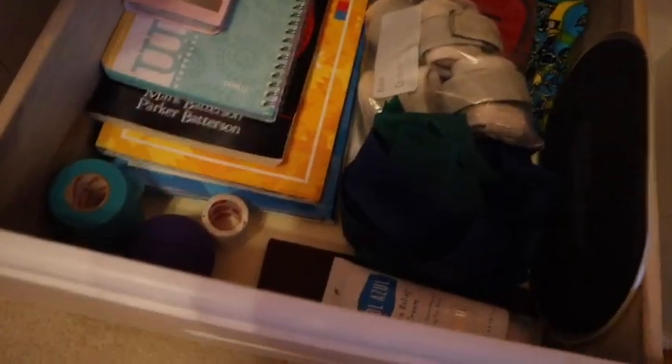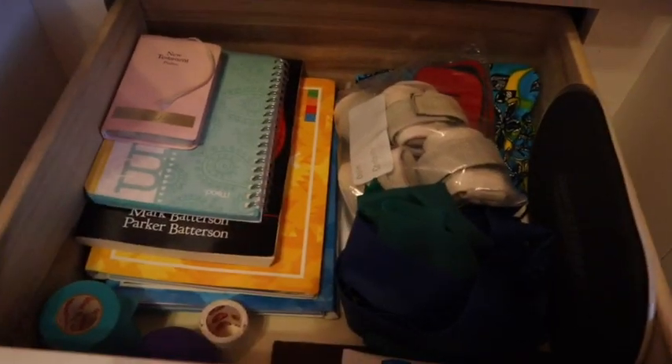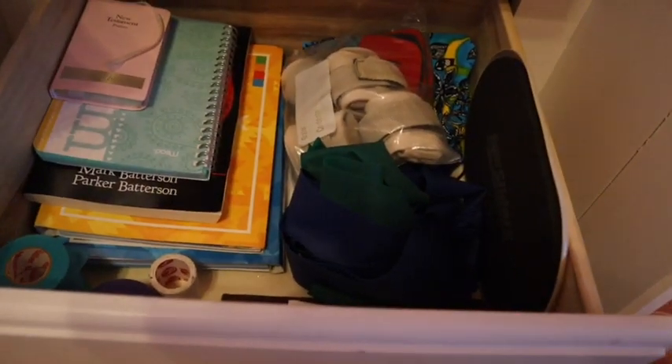Here's the final result for this drawer — it still doesn't look very neat but there's about half the amount of stuff in there now.